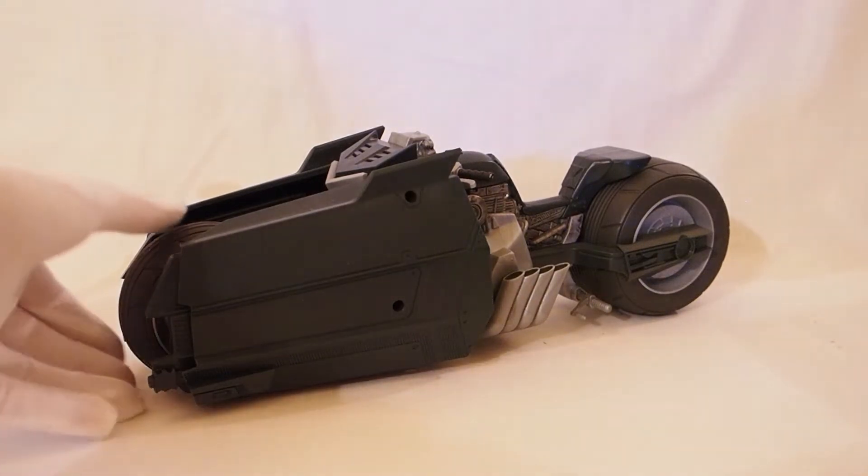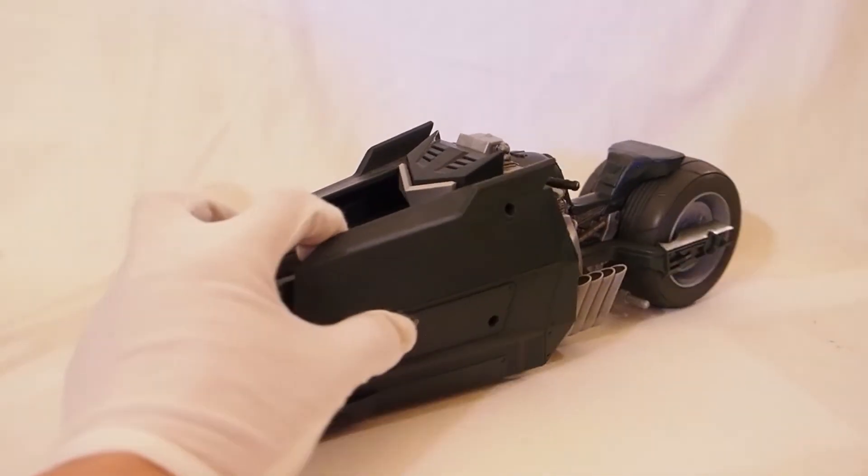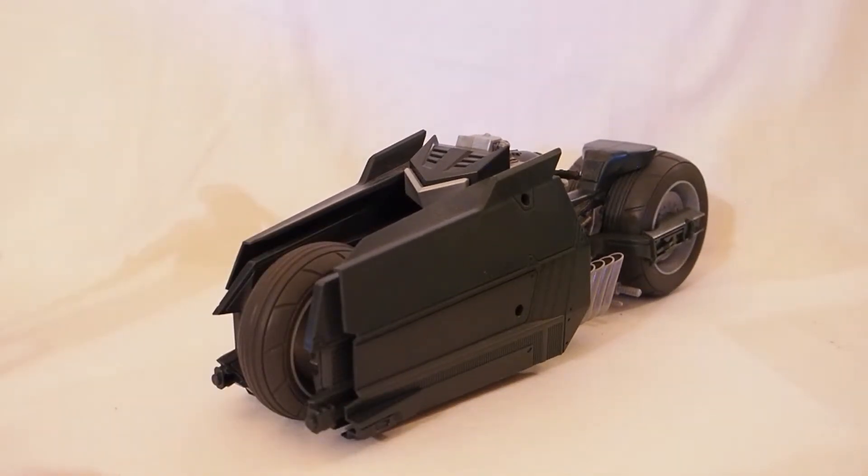First up is this Batcycle from Micron Toys. I think Micron Toys is doing a fantastic job with the DC line, giving us a lot of vehicles. Currently there are two bikes so far, and hopefully we'll get more. I know they're doing that monstrosity of a bat four-wheeler — kind of a Tonka truck thing — but I'm just happy Micron is doing a lot for the DC universe.